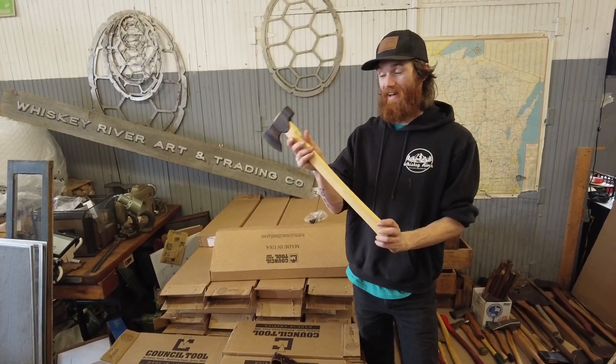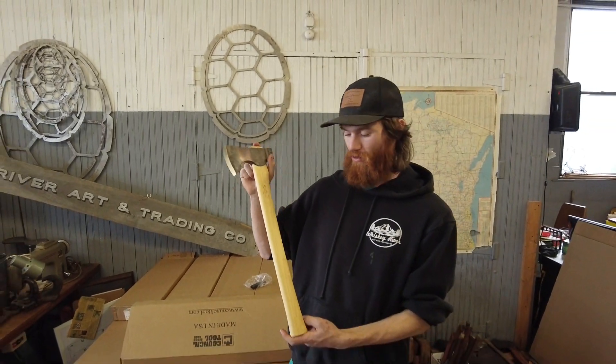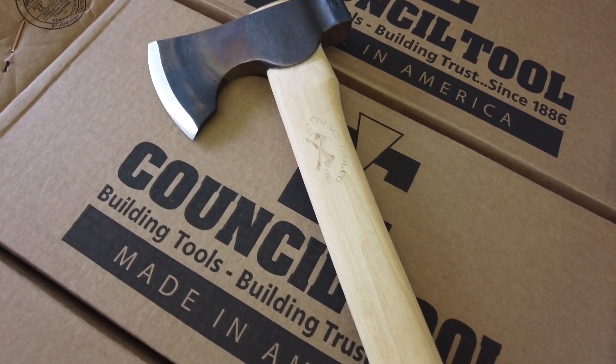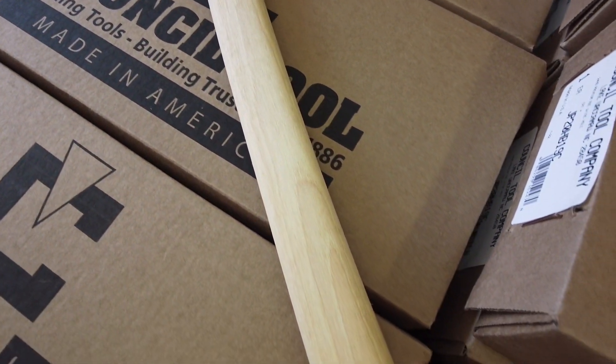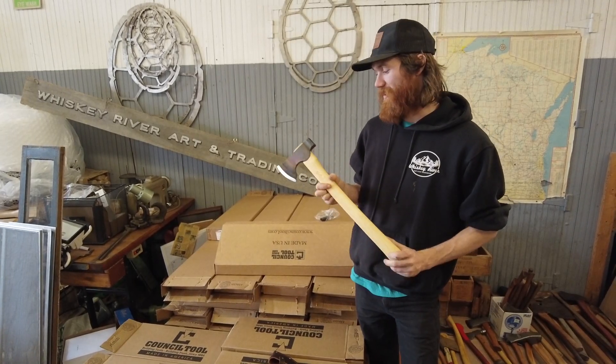Hey guys, brand new WhiskeyRiverTrading.com and I'm here with the premium camp carver on a 22 inch straight handle. This is a pretty crazy axe that we've been waiting a long time for. These were teased by Council Tool to us dealers in December 2018, and now they're finally here.